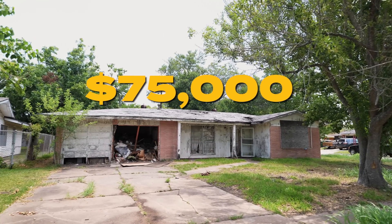Behind me there's a $75,000 house that 99% of people would never buy to flip. I'm probably crazy for doing this, but I got a call from my man Luis that there's money to be made. We're gonna go take a look and see if this house is worth taking on. Spoiler alert: I kind of like it and I'm probably gonna buy it. Let's go check it out and see exactly what needs to be done to make money here.